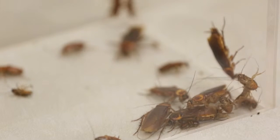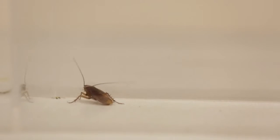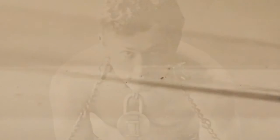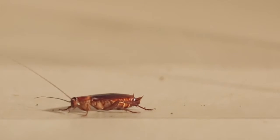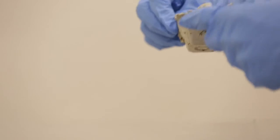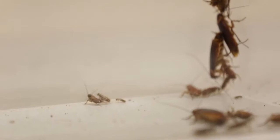UC Berkeley researchers have discovered the secrets of how cockroaches achieve those astounding, Houdini-like contortions — appearing or disappearing out of nowhere, able to avert certain death. They're now using this discovery to build robots with those same extraordinary powers.